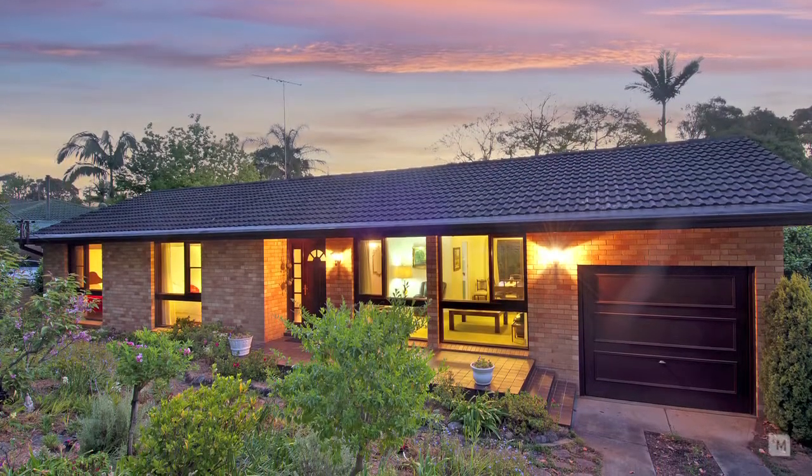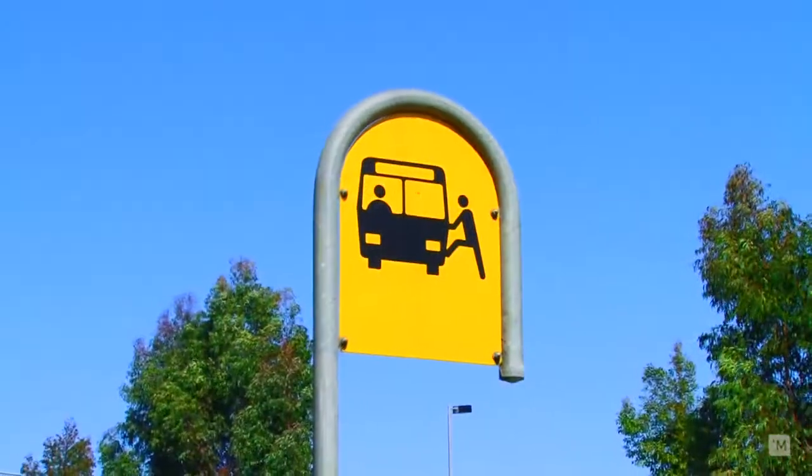Situated in the heart of Carlingford, you're only minutes away to local parks and public transport. So let's go inside — you're going to love this home.